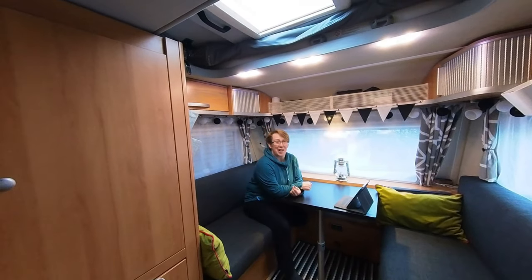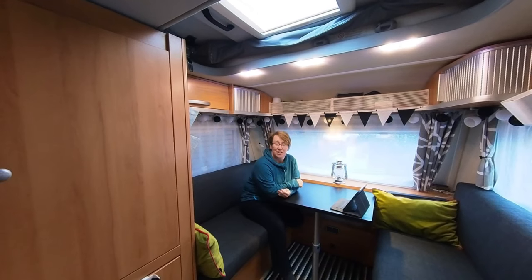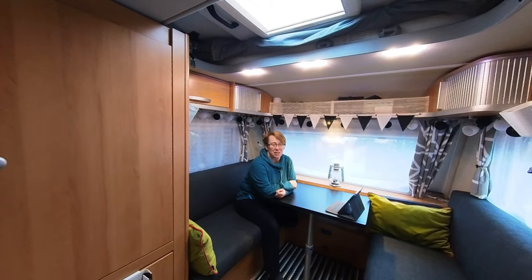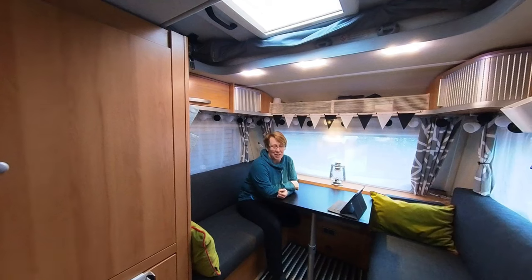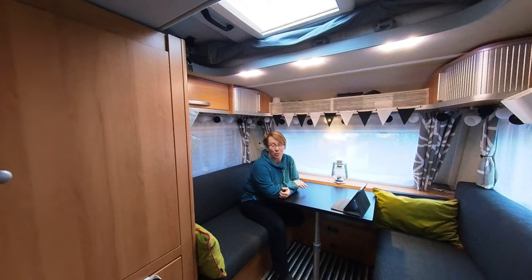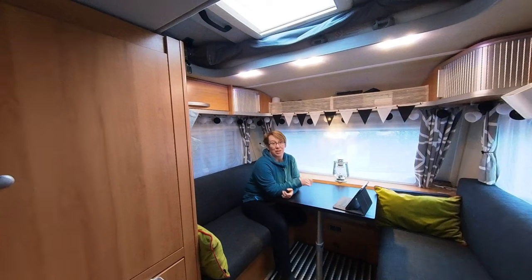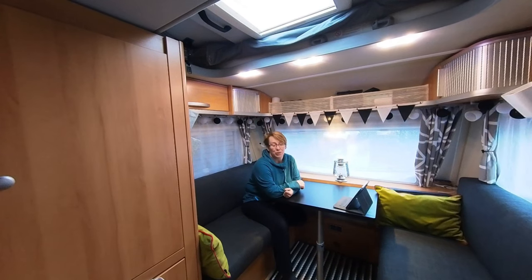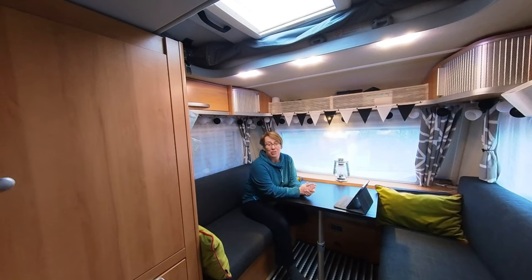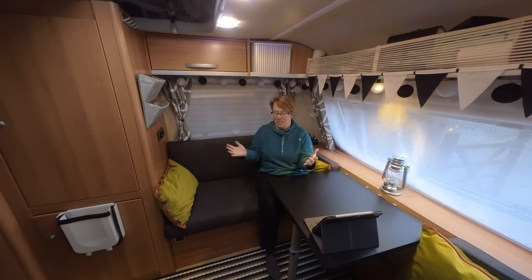Hi everyone, welcome back. It's a grey, miserable, yucky, disgusting day out there — hopefully the sound is okay and the clatter of the rain on the roof isn't too upsetting. Anyway, today is perhaps not the perfect day to talk about awnings, but I've had a project going on for quite a few years now that I think has got to the point where I want to share what I've been doing, in case it's of interest.